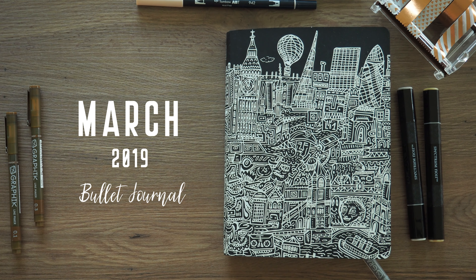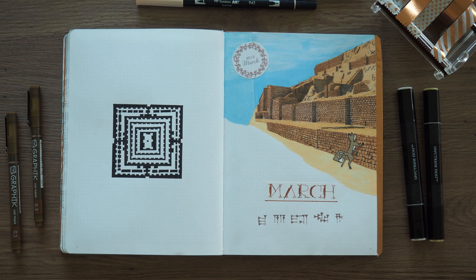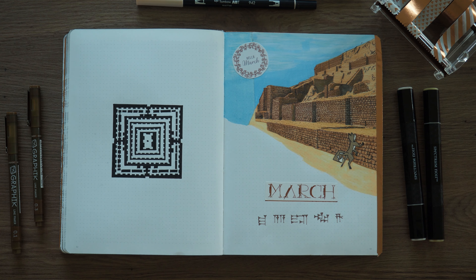Hello everyone. Today I'm back with another bullet journal video and it is for the month of March. I can't believe that we're already in the third month of the year — almost a quarter of the year has already gone.